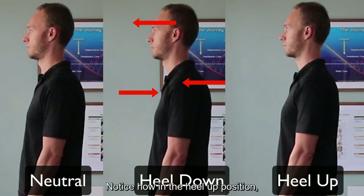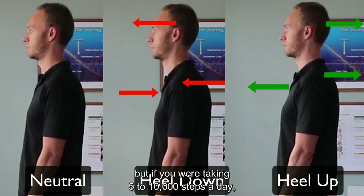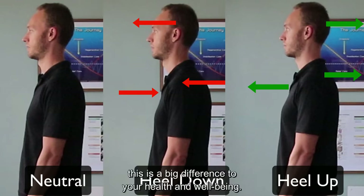Notice how in the heels up position, his head is further back, his shoulders are further back, and his chest is more open, allowing him to breathe easier. This may seem like a small difference, but if you are taking five to ten thousand steps a day, this is a big difference to your health and well-being.